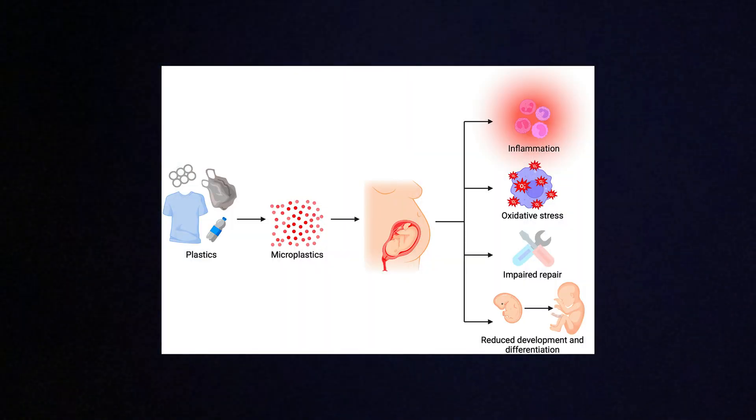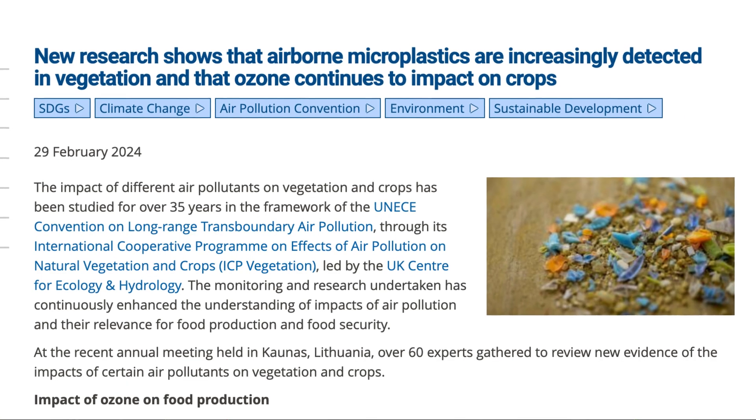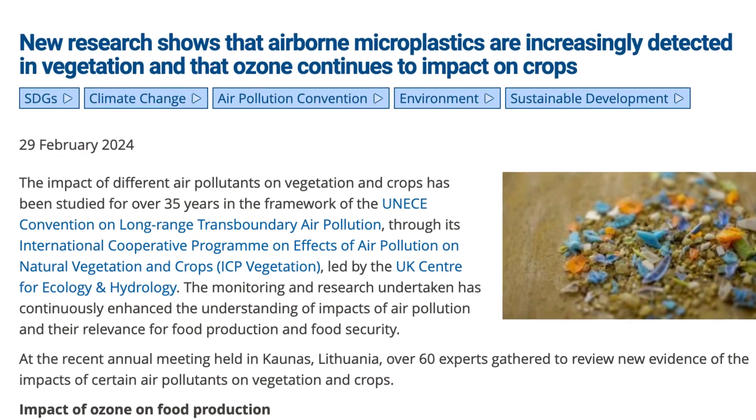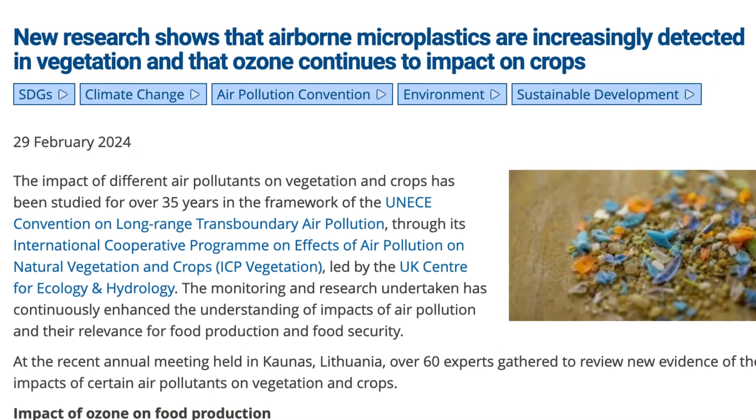Some studies have shown that microplastics can accumulate in the liver, kidney, heart, and testicles, and they have also been found in the placenta and breast milk. Animal studies are starting to give us some clues about the potential impact — mice exposed to levels similar to what humans ingest have shown increased inflammation, disrupted gut microbiomes, and signs of oxidative stress.